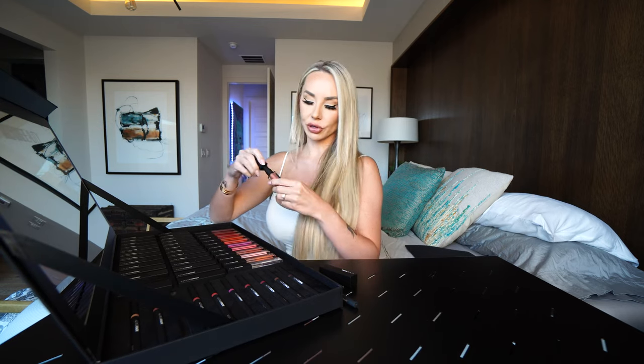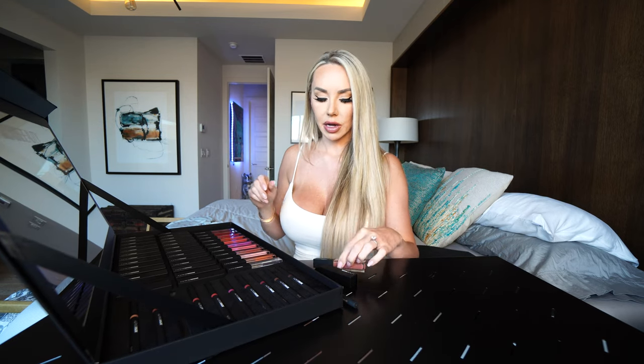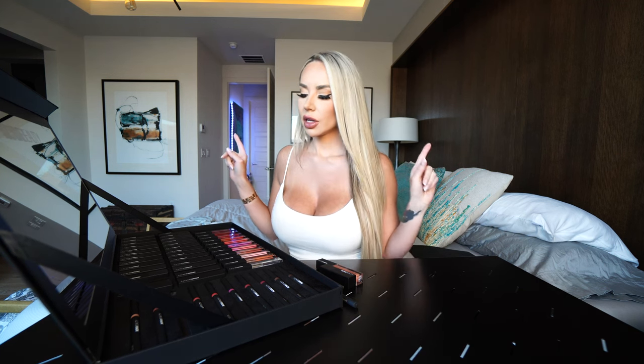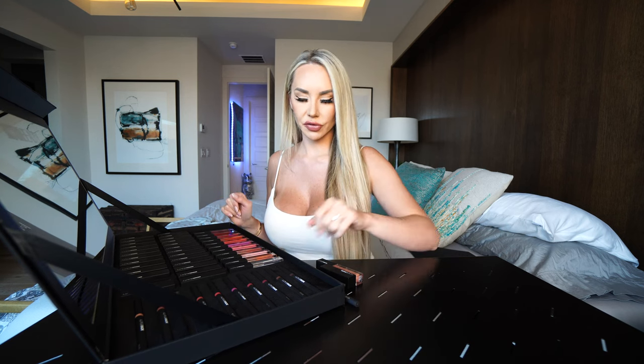Oh my god, you guys, how pretty is that? That is beautiful! I'm going to be playing with these for sure. But let's do a couple swatches for you guys.